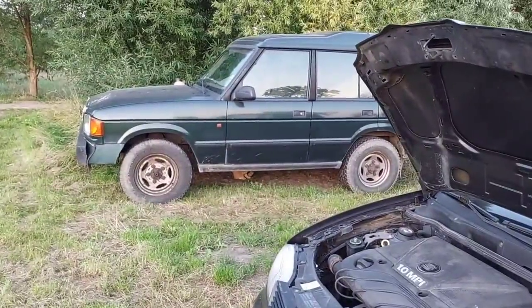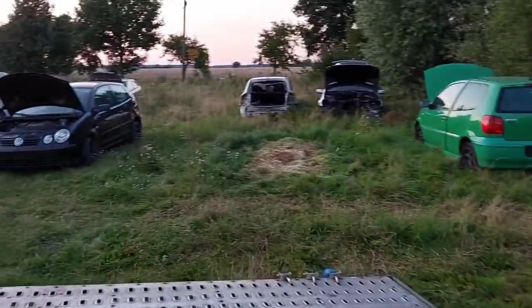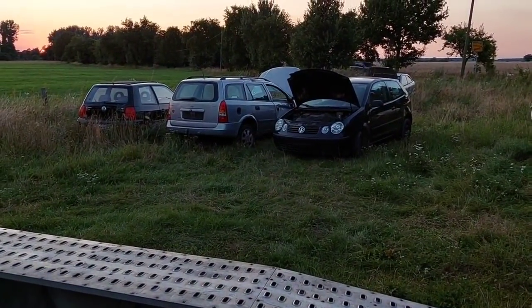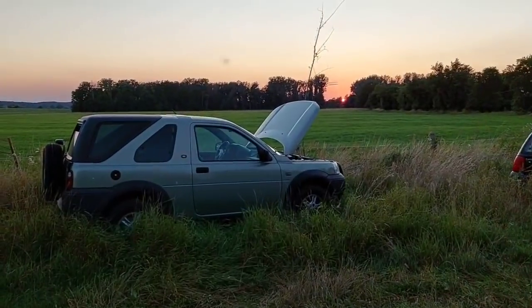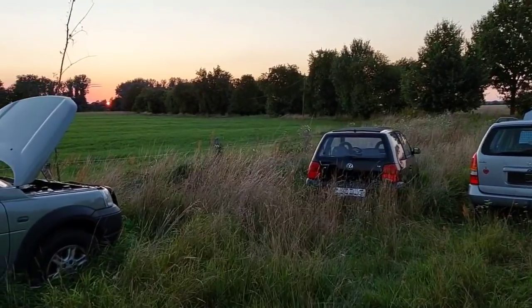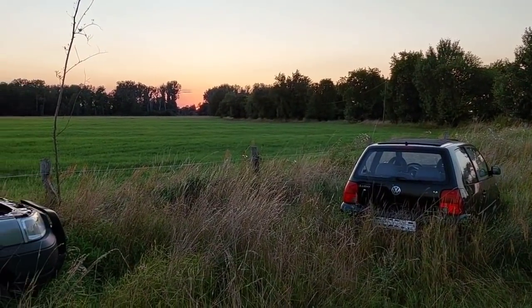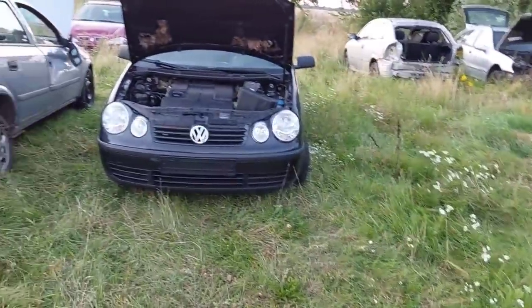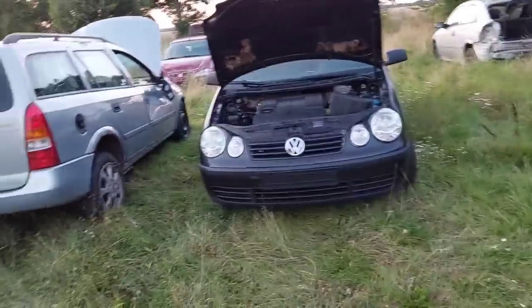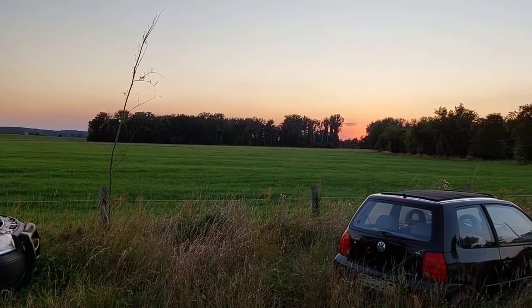Da unten sitzt der Keks und macht schon wieder Stumpen unterm Land Rover - die streiten sich immer. Wenn ihr Rezepte habt für die Brombeeren, bin sehr gespannt. Ich hab beim Jäger angerufen - Reh Rücken, Reh Gulasch ist grad da. Hase esse ich nicht - wir haben hier einen aufgezogen, ich krieg das nicht übers Herz. Genauso wie ich Gans nicht esse weil ich Gänse mag, Enten nicht esse weil ich Enten mag. Na okay, ich wünsch euch ein schönes Wochenende.